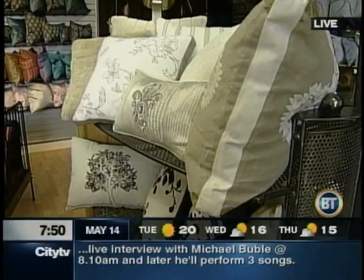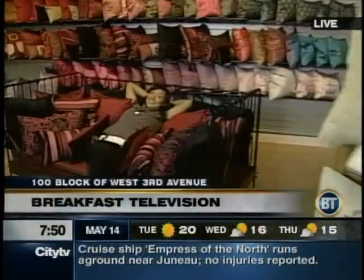It is 7:50. Up next, we will check in with Tasha, who's shopping a block. You're watching Breakfast Television. 7:52 on this Monday morning, and you're watching Breakfast Television. Let's get out to Tasha.